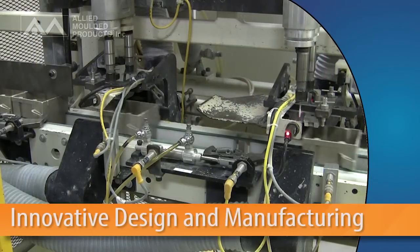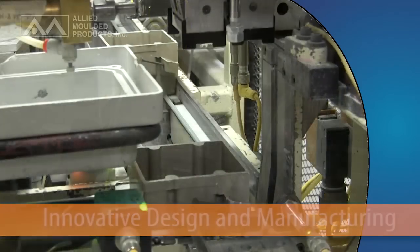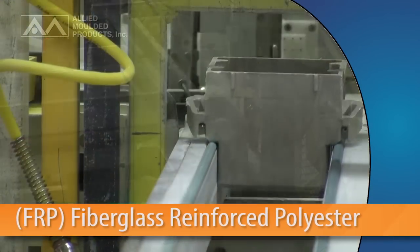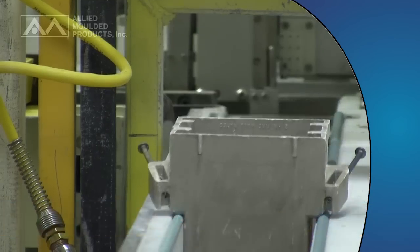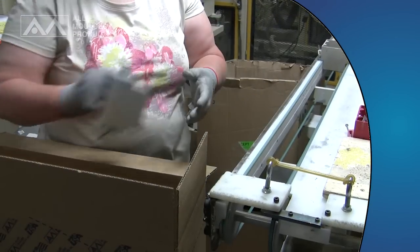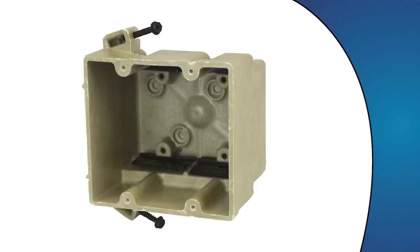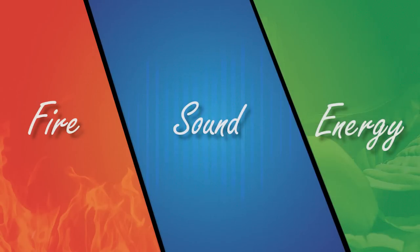Our robust series of impact-resistant, high-strength fiberglass reinforced polyester wall boxes are just such a solution, designed to meet a myriad of single and multi-family applications. Our hard-working yet lightweight fiberglass boxes aren't subject to the same installation limitations as soft plastic boxes, due to the ratings they carry in fire resistance, sound transmission, and for ENERGY STAR homes.